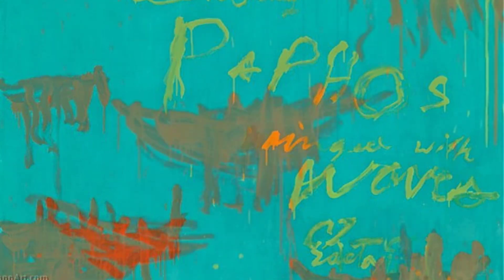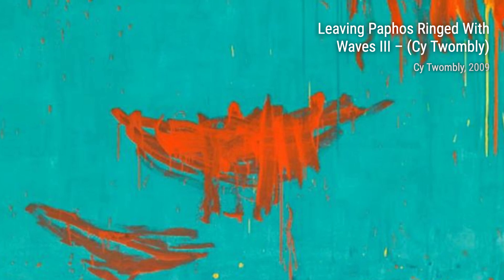Moving on to Untitled 20, Twombly's abstract and gestural marks take center stage, allowing us to interpret the piece in our own unique way.